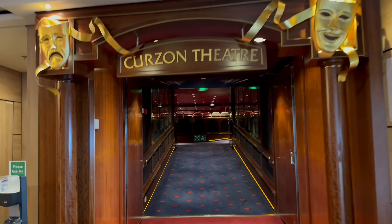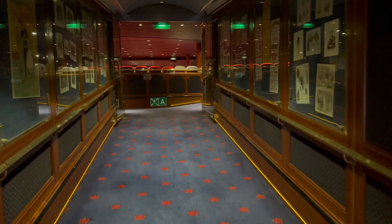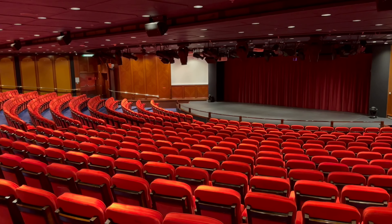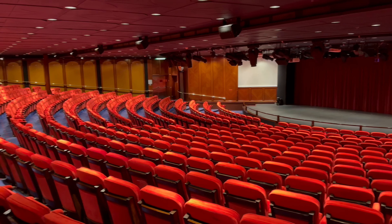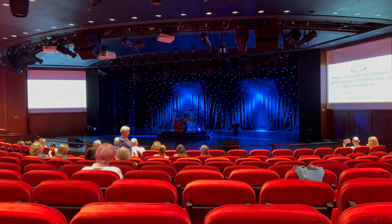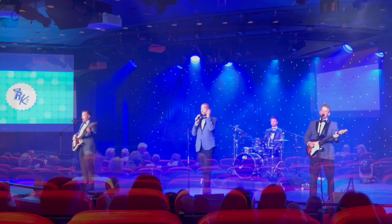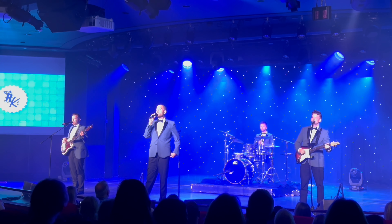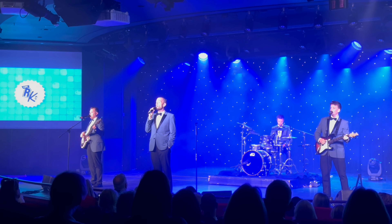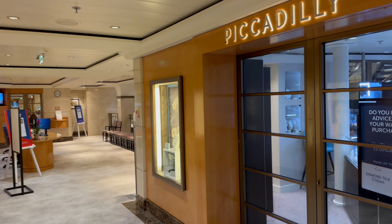At the very front of the ship is the Curzon Theatre, where the main entertainment happens each evening. This 652-seater venue features shows such as Odyssey, where old and new songs are given a twist, and a tribute to musical theatre called Applause. On my sailing we only had special guests, which were great, but hopefully I'll see the production shows next time I'm on board. There are also some more shops here on deck 6.